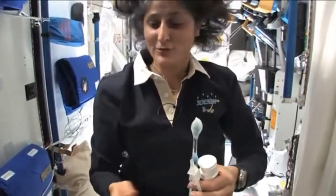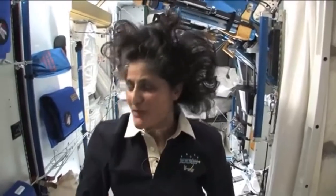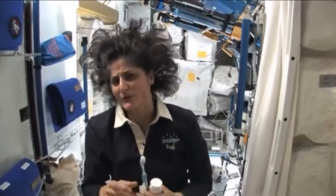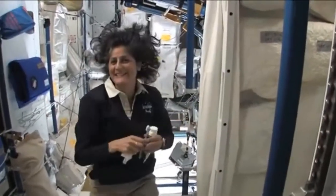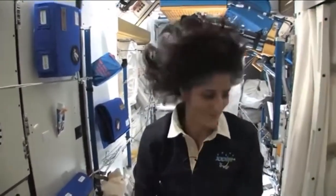A lot of people ask what you do with the toothpaste after you brush your teeth. Two options: swallow it — it's sort of like mouthwash, but it tastes a little gross — or you can just spit it out in a paper towel and not worry about it. Swallowing it I wouldn't recommend at home. I'm only up here for four months, so it's not that bad. One of the most pressing questions about living in space is, of course, the bathroom, so let's take a look at that.